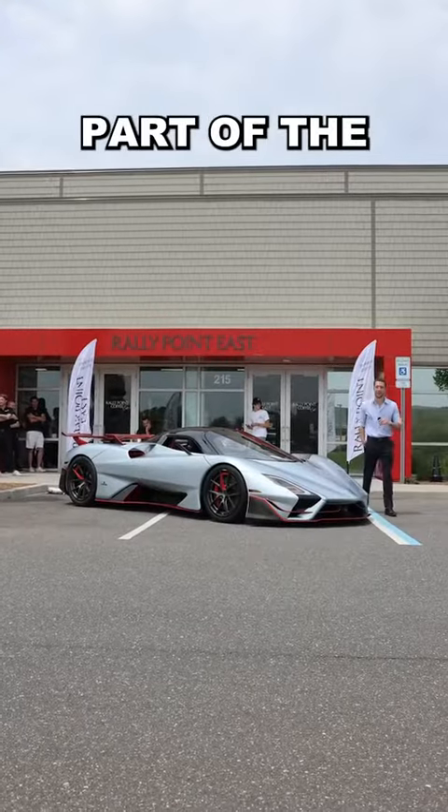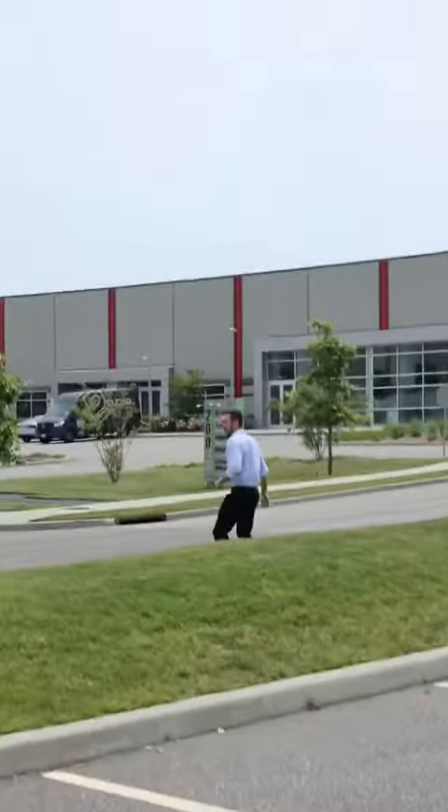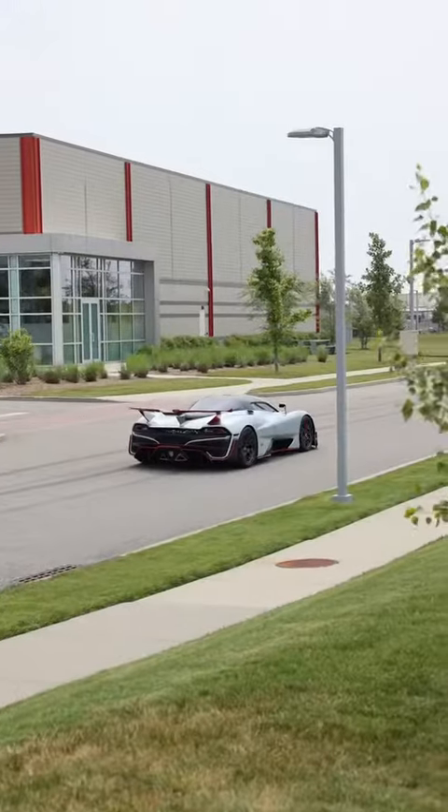Wow! Let us know what your favorite part of the car was in the comments below. Look at it — look at it on the road. Oh my god. Watch out, Bugatti.